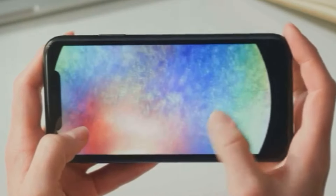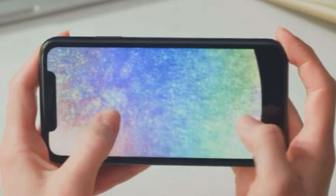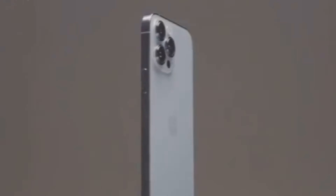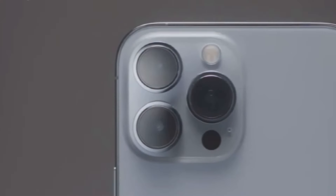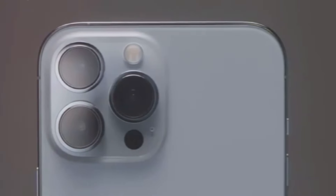Camera enthusiasts, rejoice! The Edge 50 Neo is set to sport a 50MP primary camera, a 13MP ultra-wide, a 10MP telephoto, and a 32MP selfie shooter. Whether you're capturing landscapes or taking selfies, this phone has you covered.